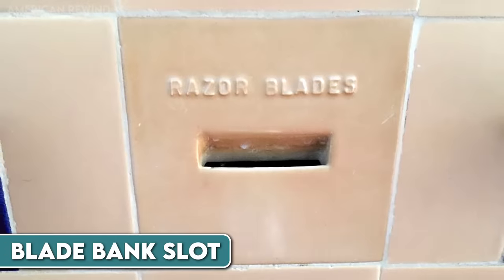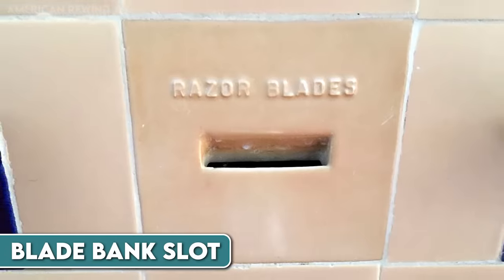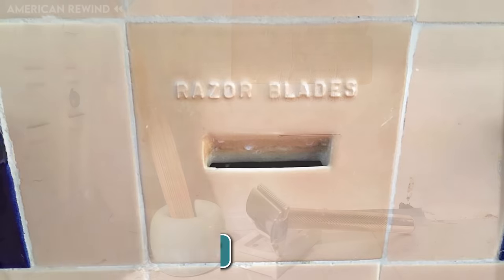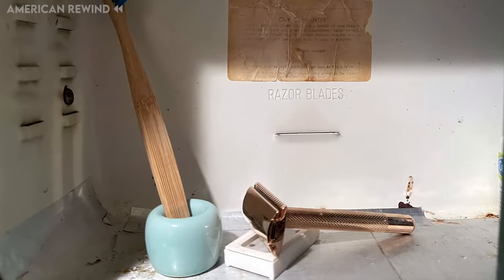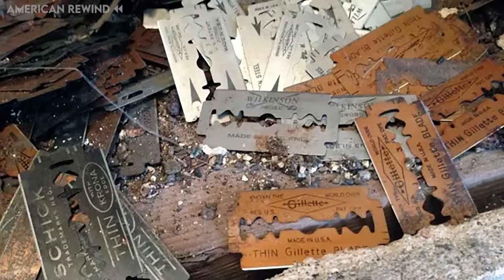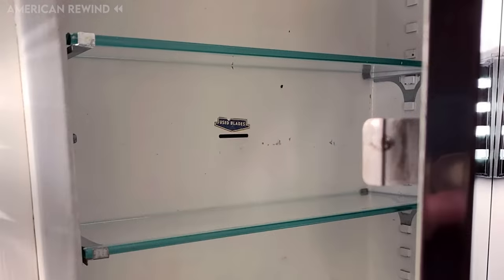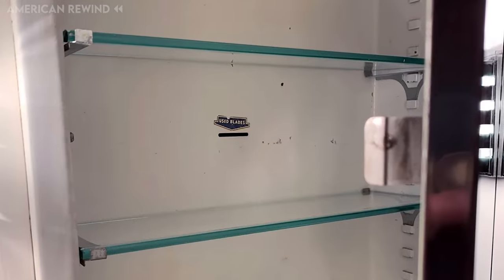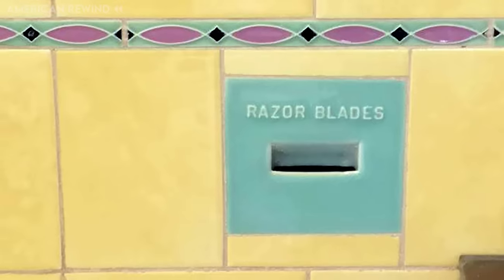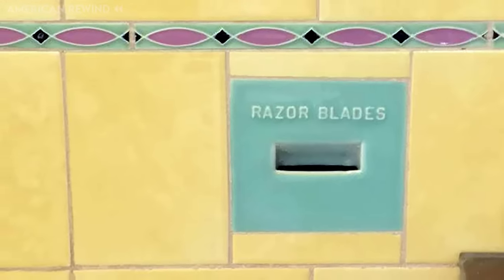In the early to mid-20th century, some homes had a unique feature called a blade bank slot, usually found in bathroom walls or the back of medicine cabinets. These slots were designed for safely disposing of used razor blades. Instead of throwing sharp blades into the trash, where they could be dangerous for children or pets, people would slide them into these slots, where they would collect in a hidden cavity in the wall. Some slots were simple cuts in the wall or cabinet, while others were made decorative with special blade slot tiles.